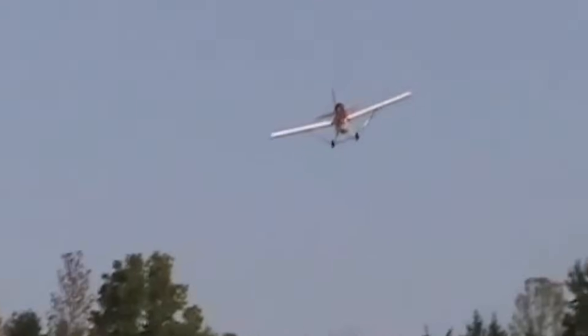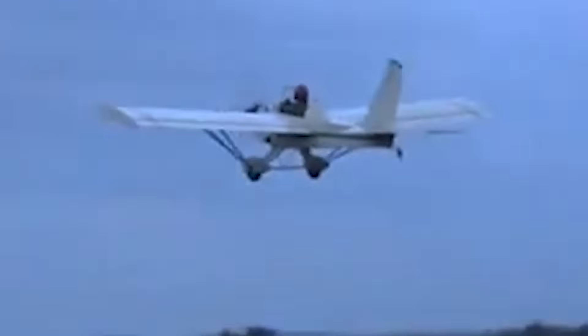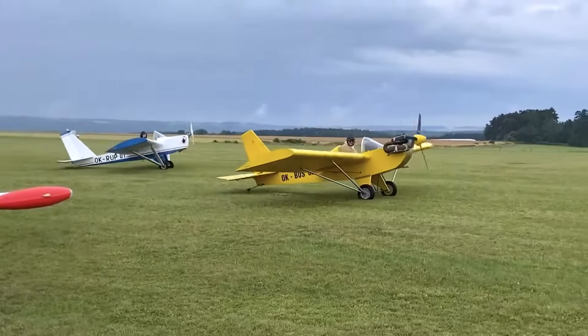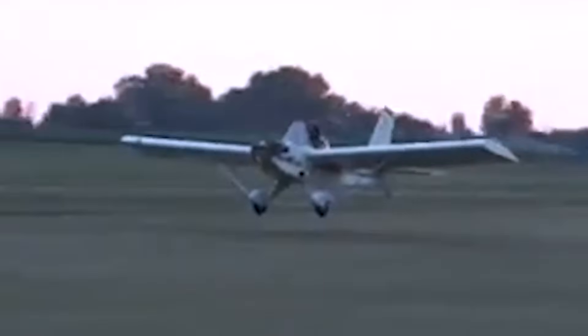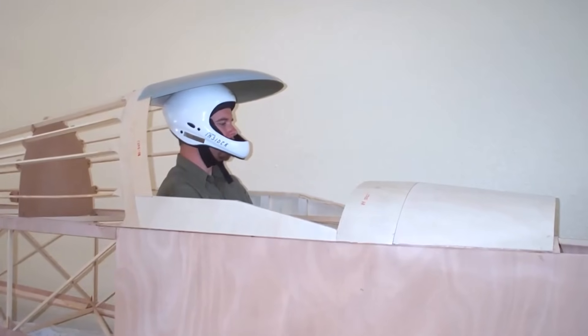It features a high-wing, tail-dragger configuration with an open cockpit that offers an immersive flying experience. Constructed primarily from wood and fabric, the aircraft is both sturdy and light, allowing for easy assembly by amateur builders.